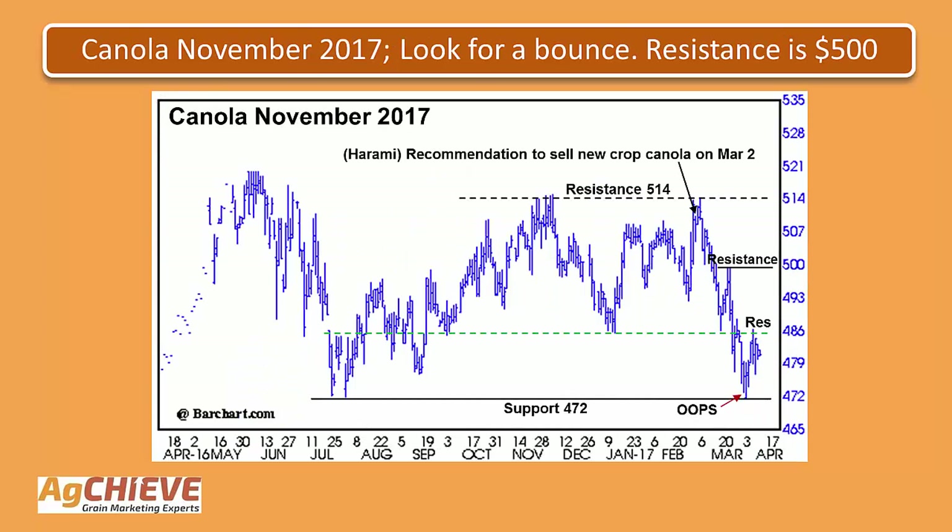Taking a look at the next slide, this is the November canola futures contract. Similarly, we made a recommendation to sell new crop canola on March 2nd, based on what we saw in the marketplace as a harami on the candlestick chart, which is a sell signal, and the market has since moved lower. The market declined all the way down to test an old low at 472, which is often support. On that day it started lower, gapped lower, came back, and created what's called an oops, which is a buy signal or reversal pattern indicating you're going back up. The market has indeed moved up now to that 486 area or so. It's important for this market to get above that first area of resistance at 486 before continuing on to the next area of resistance at 500.